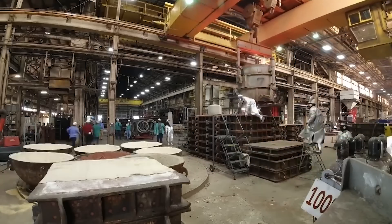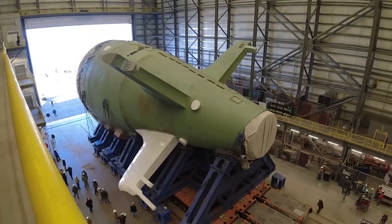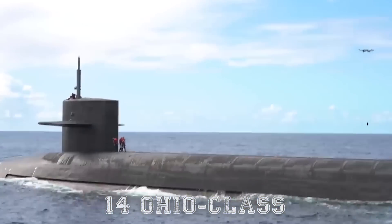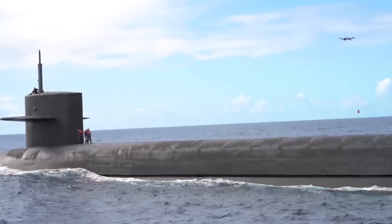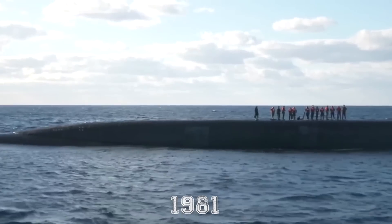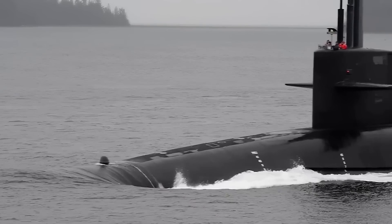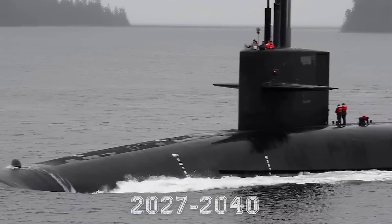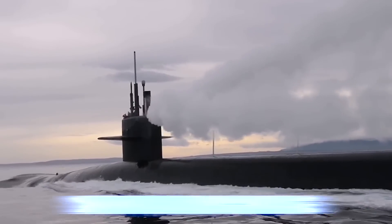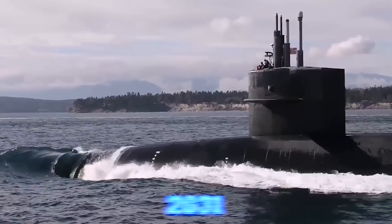The Navy plans to design and build 12 new ballistic missile submarines through the Columbia-class program. These new subs will take the place of 14 Ohio-class boats that are getting old. The Ohio-class subs first hit the water in 1981 and can serve for 42 years. They'll start to retire between 2027 and 2040, about one each year. The Navy wants to swap in a new Columbia-class sub for each Ohio-class that retires starting in 2031.